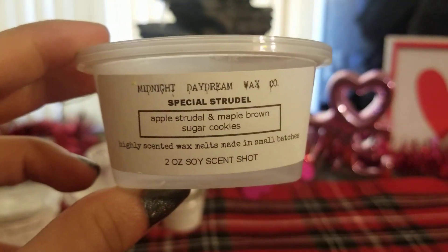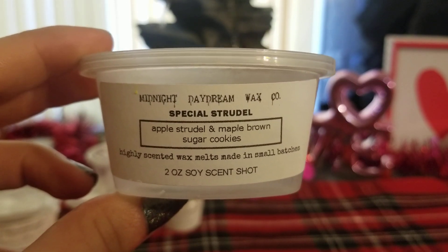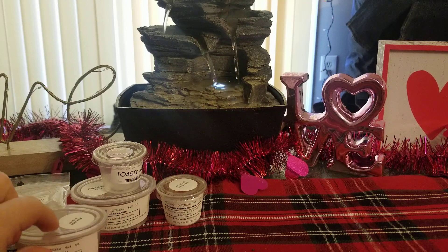Then I did Special Strudel — Apple Strudel and Maple Brown Sugar Cookies. This one was amazing as well. I really like this apple strudel scent — it's kind of like your average fall sweet cinnamon apple, and then mixed with the maple brown sugar. It was absolutely amazing. I really hope he comes out with more of that one because it's so good.